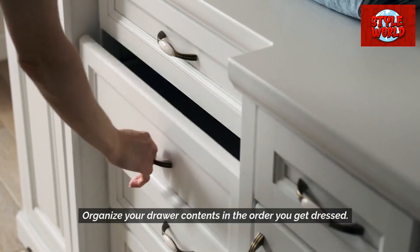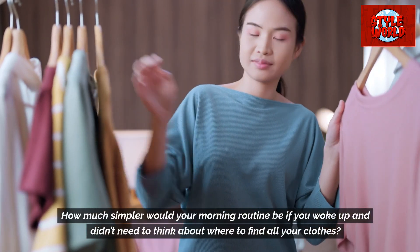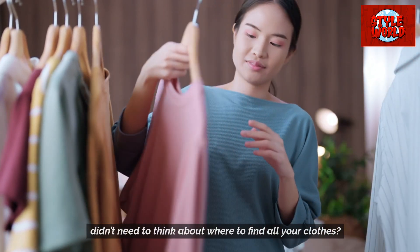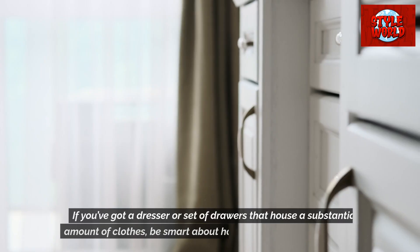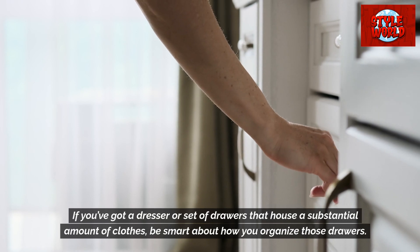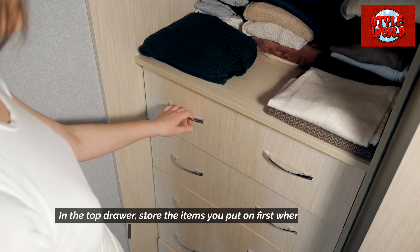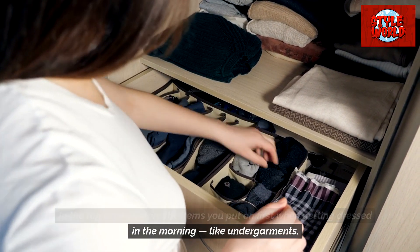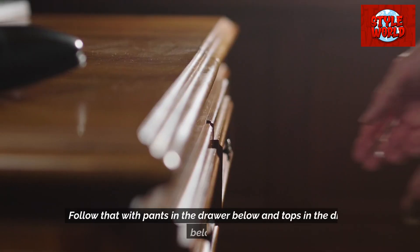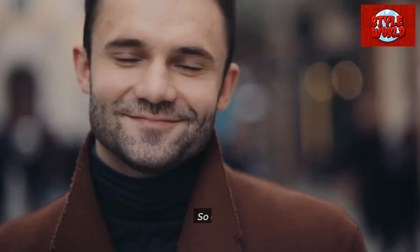Organize your drawer contents in the order you get dressed. How much simpler would your morning routine be if you woke up and didn't need to think about where to find all your clothes? If you've got a dresser or set of drawers that houses a substantial amount of clothes, be smart about how you organize those drawers. In the top drawer, store the items you put on first when getting dressed in the morning, like undergarments. Follow that with pants in the drawer below and tops in the drawer below that.